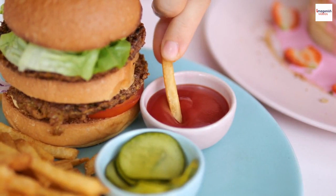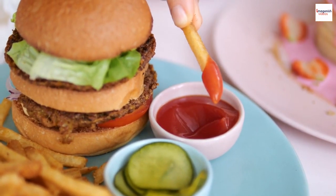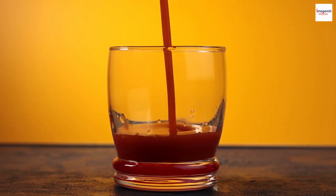Time to get creative with garnishes. From the classic celery stick to bacon strips, pickles, olives, and even miniature burgers, the garnish game for Bloody Marys knows no bounds. Some enthusiasts argue that the garnish is as important as the drink itself.